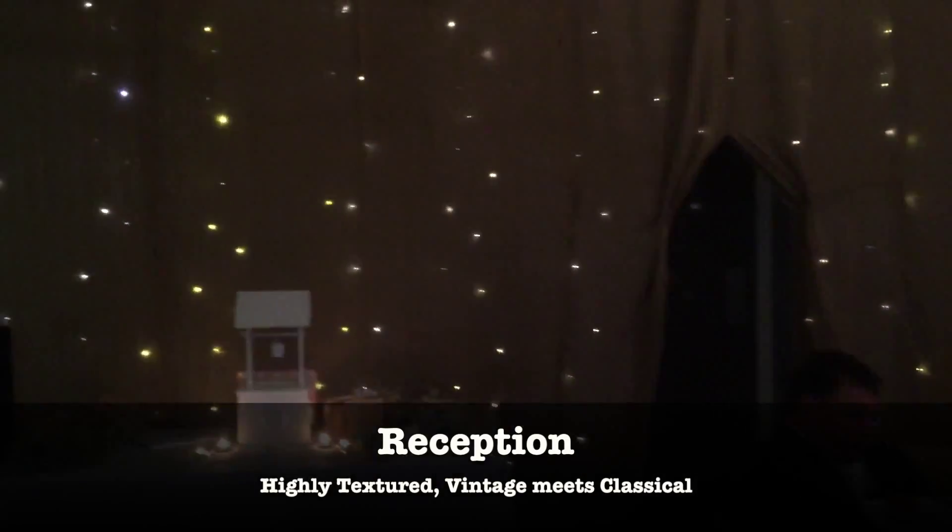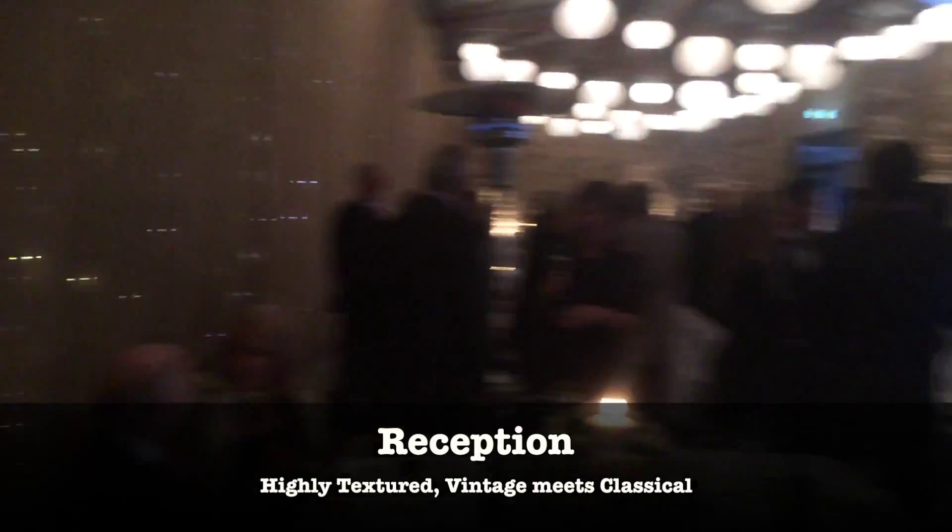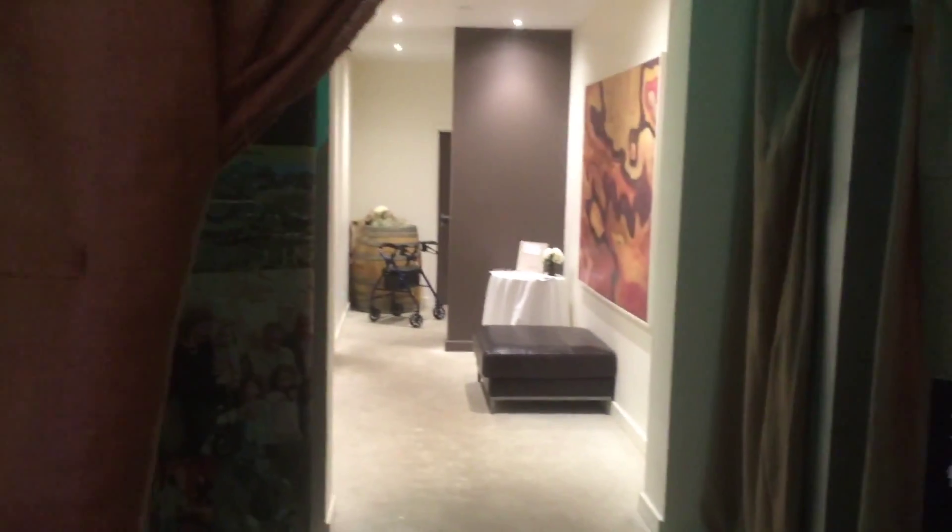Pretty cool — a lot more backlit and festoon lighting throughout, and that's pretty much standard if you need it. That's all ready to go and they can just drop it down if you require it.